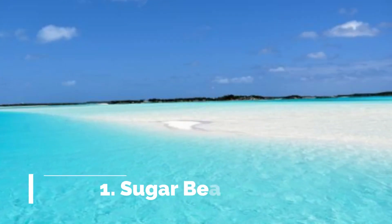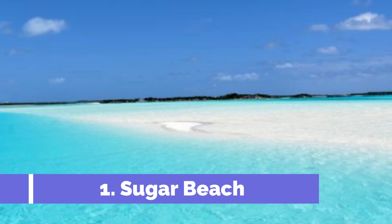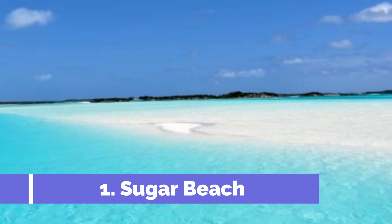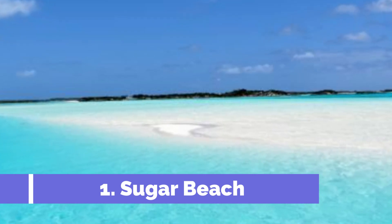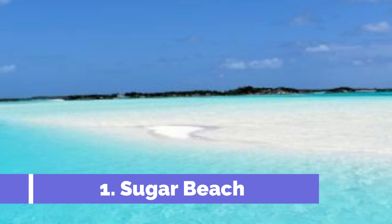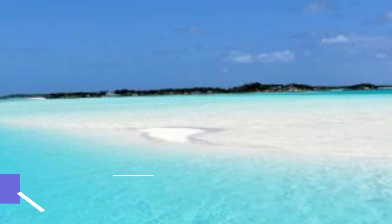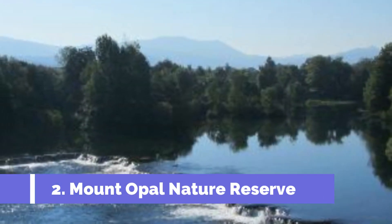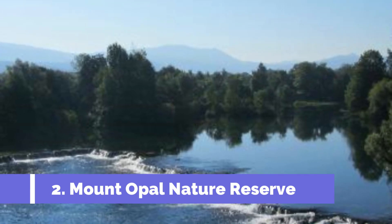Number one: Sugar Beach. Sugar Beach is one of the top attractions in Great Harbour Cay, located in the beautiful Bahamas. Known for its pristine white sand and crystal clear waters, this beach offers a perfect spot for relaxation and recreation. The calm and shallow waters make it an ideal beach for families with young children or those who prefer tranquil bathing.